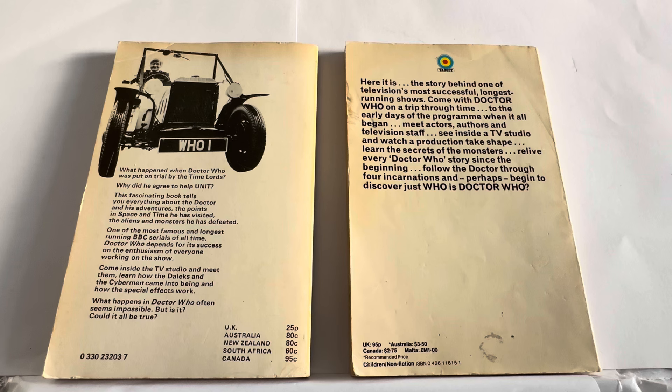It says: what happened when Doctor Who was put on trial by the Time Lords? What did he agree? Why did he agree to help UNIT? This fascinating book tells you everything about the Doctor and his adventures, the points in space and time he has visited, the aliens and monsters he has defeated. One of the most famous and longest running BBC series of all time, Doctor Who depends for its success on the enthusiasm of everyone working on the show. Come inside the TV studio and meet them. Learn how the Daleks and Cybermen came into being and how the special effects work. What happens in Doctor Who often seems impossible — but could it all be true?